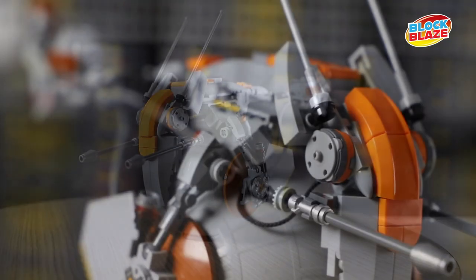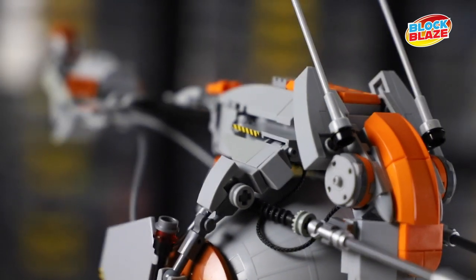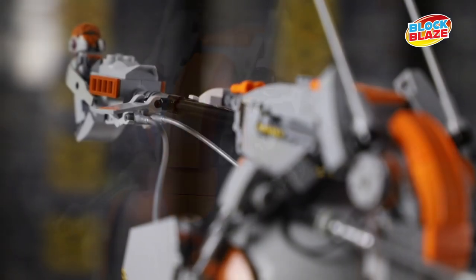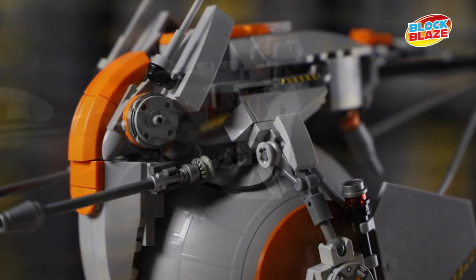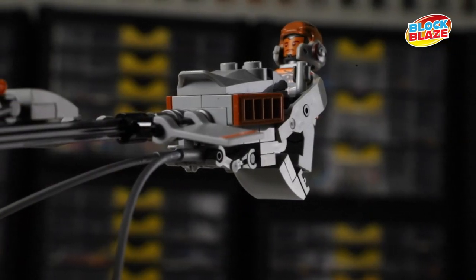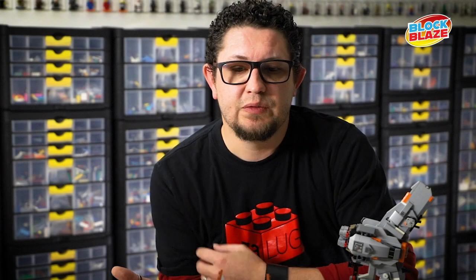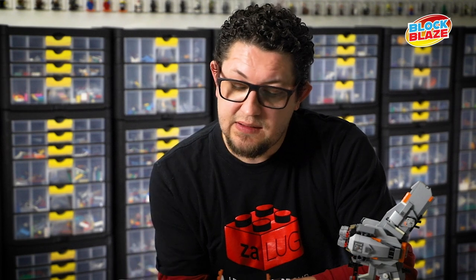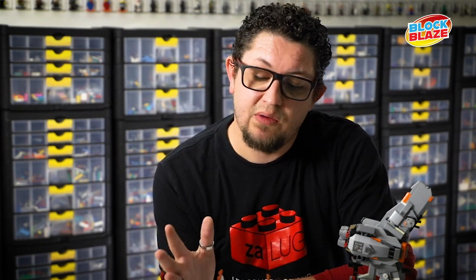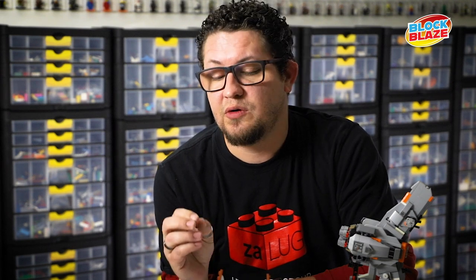Most of the time when you actually start building these things you run into issues. There's either a balancing issue which you would never detect in an LDD file, or parts don't fit together quite as well as you thought they would, or the color flow is completely horrible and you have to redo most of the sections. But at the end of the day you can build as many digital files as you like — until you actually get your hands on the bricks you are not quite sure how these models will turn out.